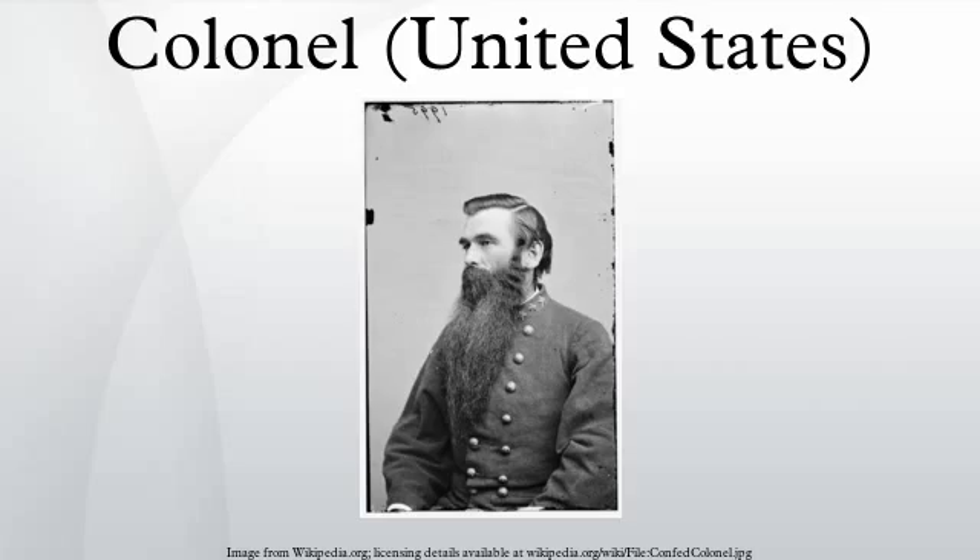Some people known as colonels are actually recipients of honorary colonel ranks from a state governor and are not officers of the US armed forces. In the 19th century, the honorary colonels were military appointments and they still are nominally appointed to the governor's staff, but without military rights or duties. Famous honorary colonels include Colonel Harlan Sanders of KFC fame, a Kentucky colonel; Colonel Tom Parker, Elvis Presley's manager, who received the honor from a Louisiana governor; and Edward M. House, known as Colonel House, a Texas honorary colonel and advisor to President Woodrow Wilson.